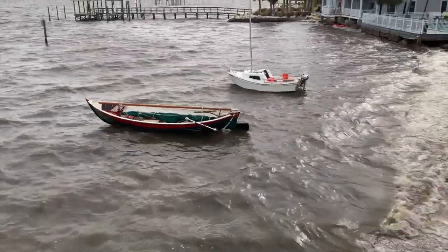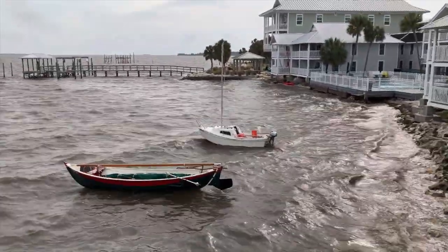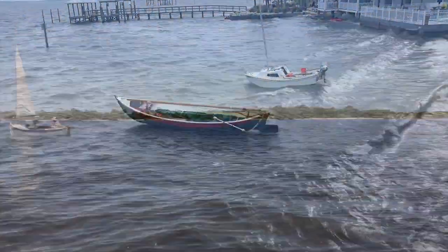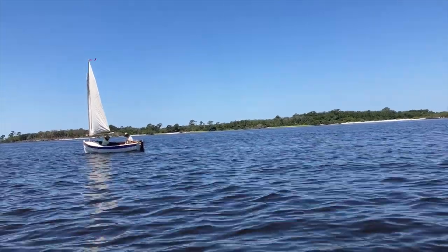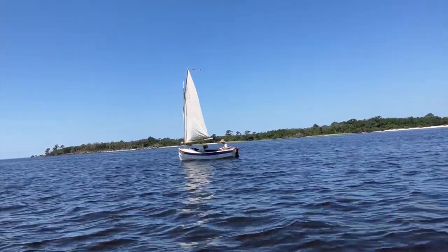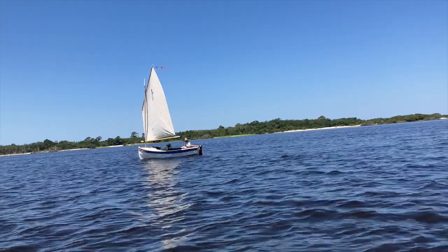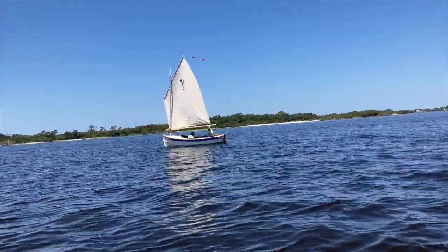So we left the boat anchored for about 16 hours as it dug its way into the muck in front of the island place. The weather forecast for Saturday was that the winds would continue to increase throughout the day, so we left the boat on the trailer and finally launched Sunday morning when there were light winds.